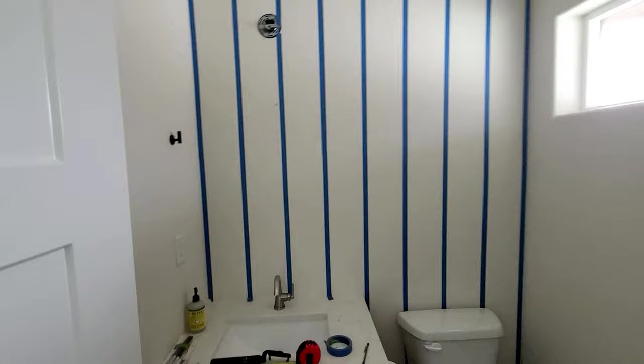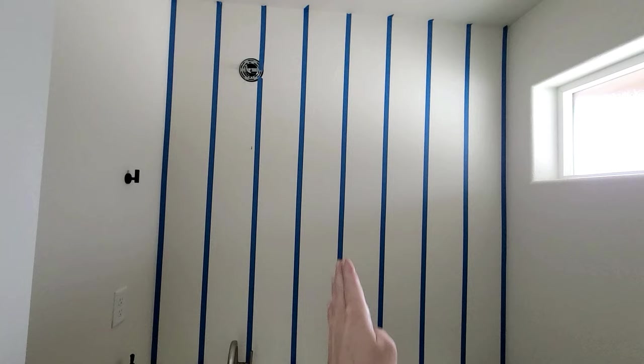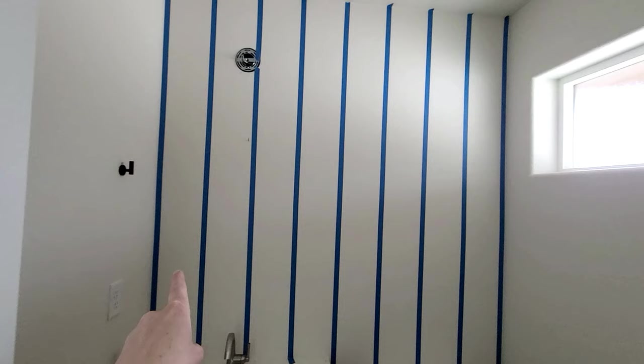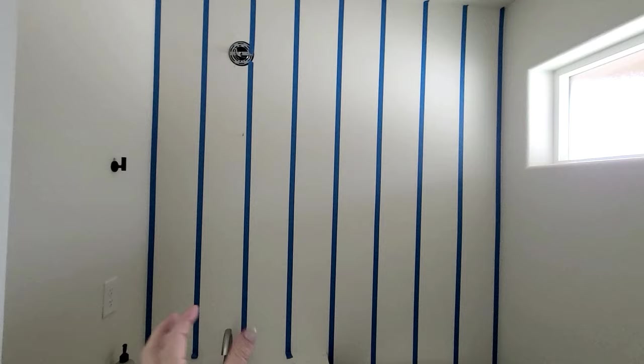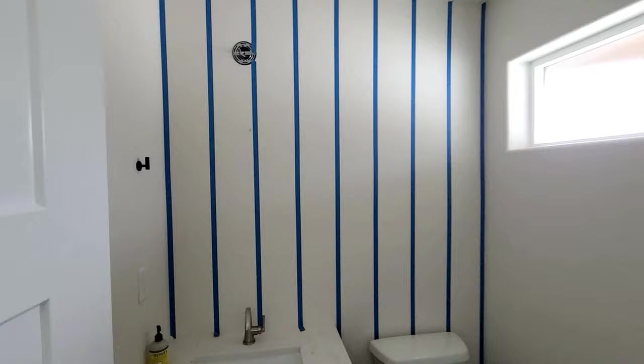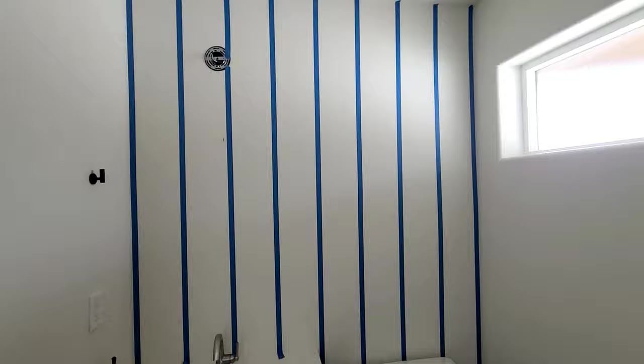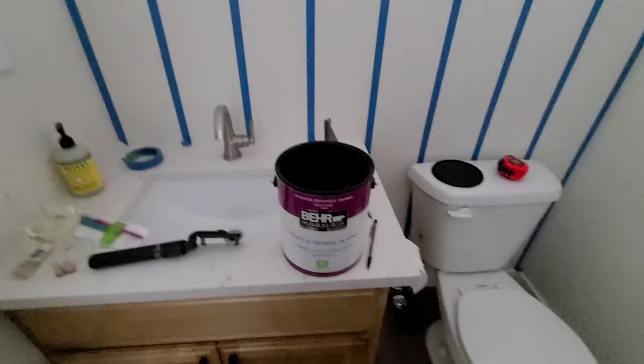Time to get painting the accent wall! I got everything taped off, and I want to explain how I did this. I put one strip on each side, then found the center of the wall and put a strip down there. Then I took the center of each section to the wall, found center, put that strip in, and kept finding center of each chunk. That's how I know everything will be exactly level — just doing it that way instead of trying to do the math to find all the different numbers.